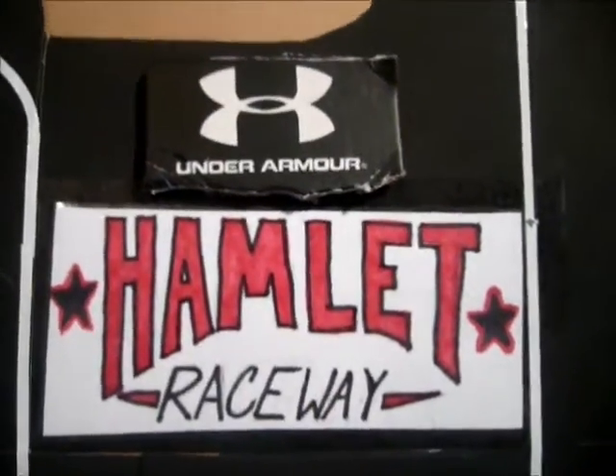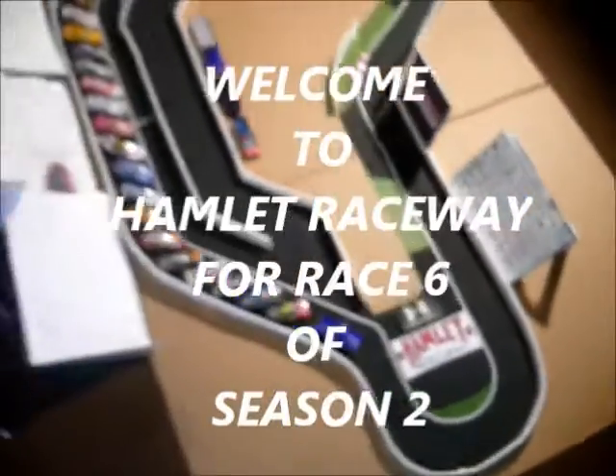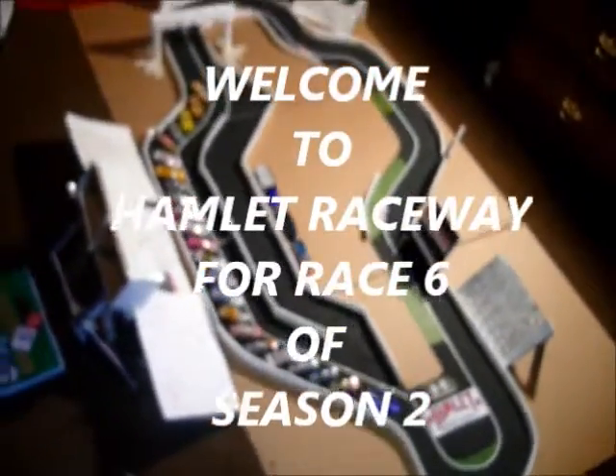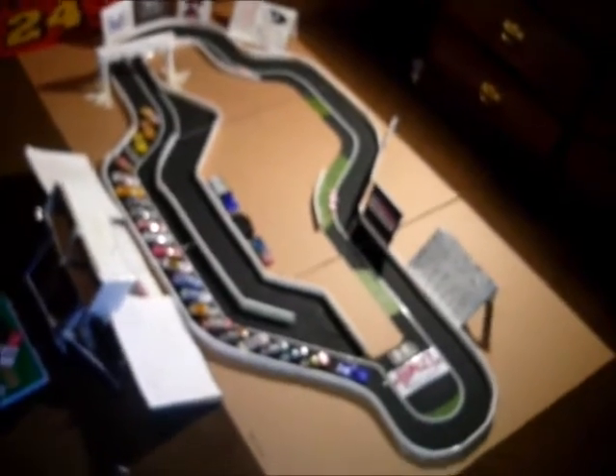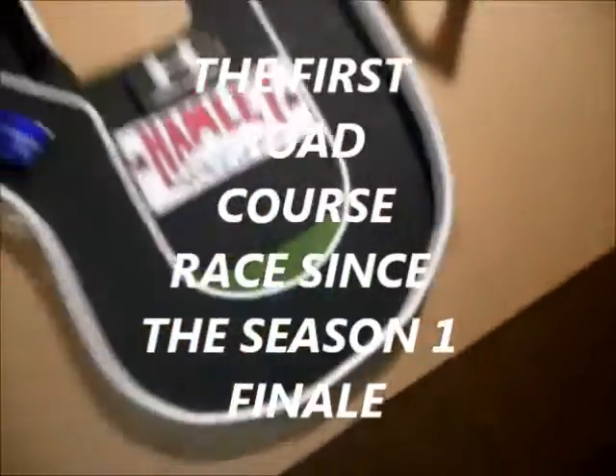Welcome to the Under Armour Cup Series. We're here today for Race 6 of Season 2 here at Hamlet Raceway. It's a very large road course, very unique too. It's the first road course race since the Season 1 finale. There are all 22 cars lined up today — very small track.